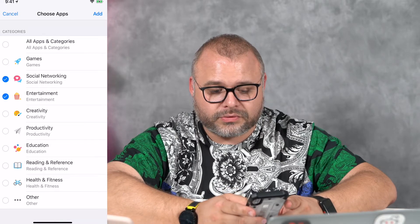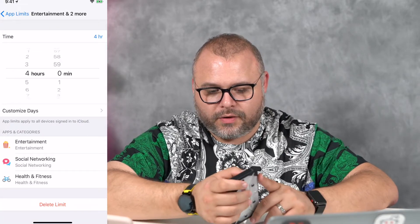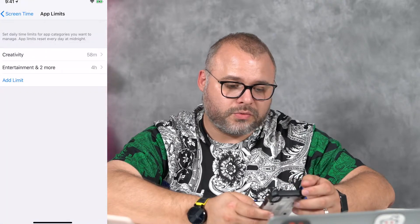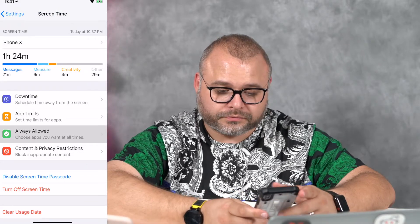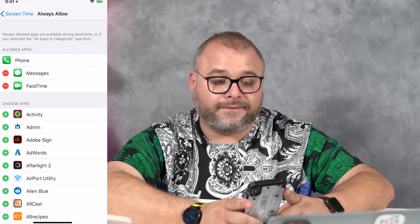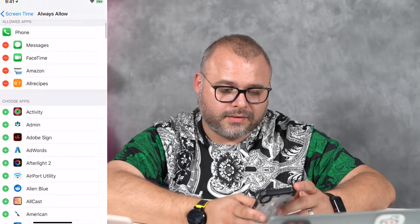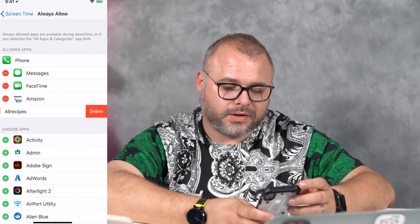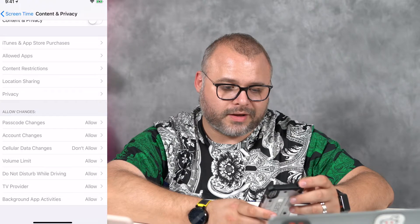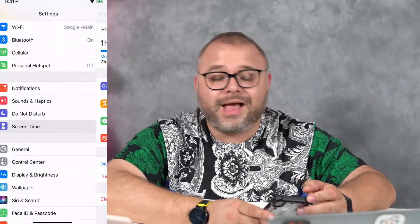All you have to do is hit add limits. We're going to do entertainment, social networking, and health and fitness — limit all of this to four hours. We're going to add another limit to creativity and add 58 minutes to that. So you've set it, you come back, you forget it. Always allowed — choose apps you want at all times: iMessage, FaceTime, and obviously phone. You can't get rid of that. Let's add Amazon to it. Now content settings — this is where we can allow, don't allow, and all sorts of other stuff. This helps give you more control of your stuff.